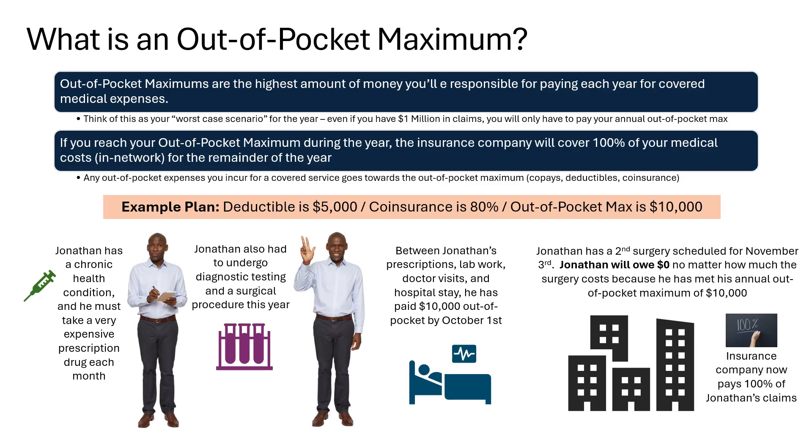What is an out-of-pocket maximum? Out-of-pocket maximums are the highest amount of money you'll be responsible for paying each year for covered medical expenses. Think of this as your worst-case scenario for the year. Even if you have a $1 million claim, you will only have to pay your annual out-of-pocket maximum. If you reach your out-of-pocket maximum during the year, the insurance company will cover 100% of your medical costs in-network for the remainder of that calendar year. Any out-of-pocket expenses you incur for a covered service — copays, deductibles, and coinsurance — go towards the out-of-pocket maximum.